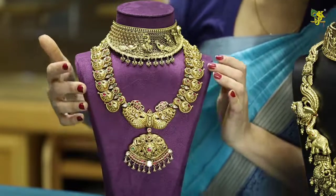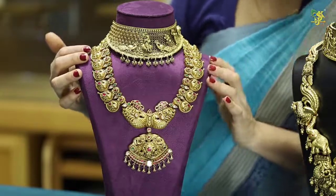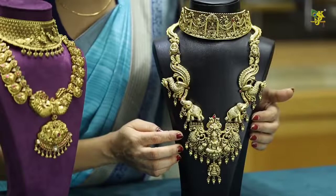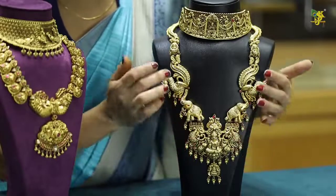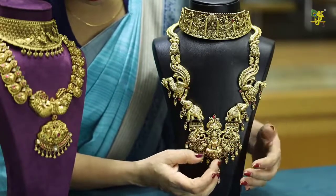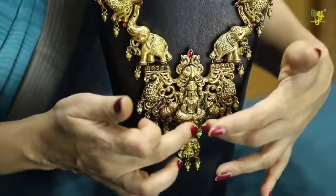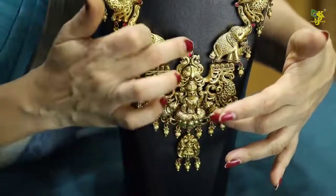We also have antique designs. These designs are very neat. They have lightness and maturity. It has clarity.